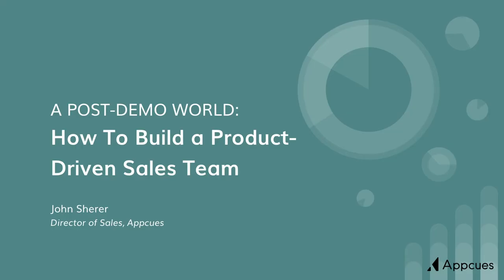Hey everyone, my name is John Shearer. I'm the Director of Sales at AppCues. Thank you for joining me. Today, we're going to be talking about how to build a product-driven sales team.